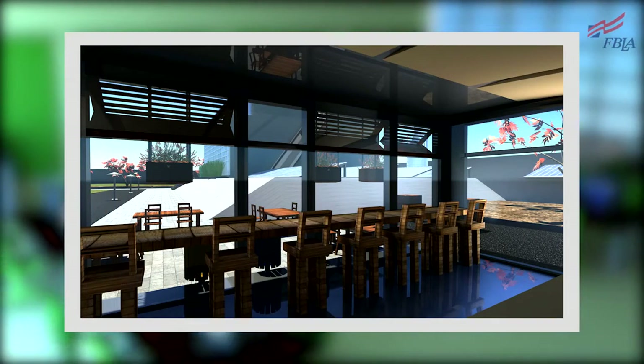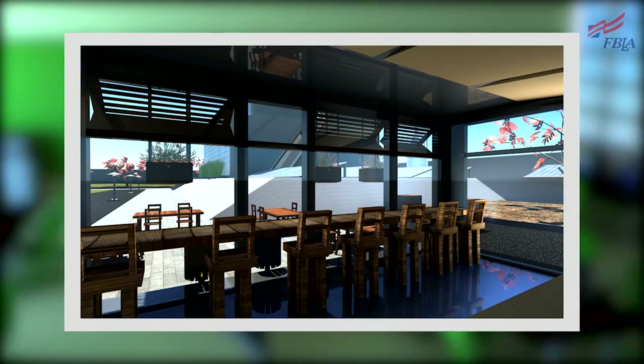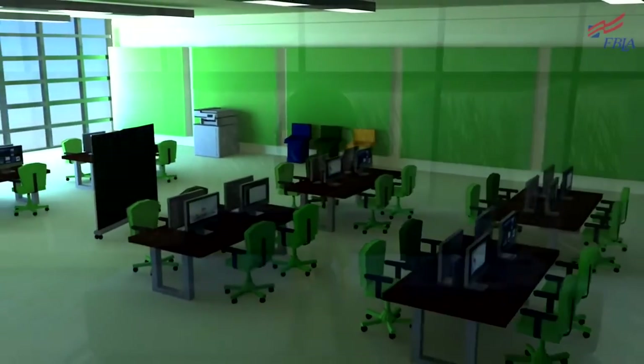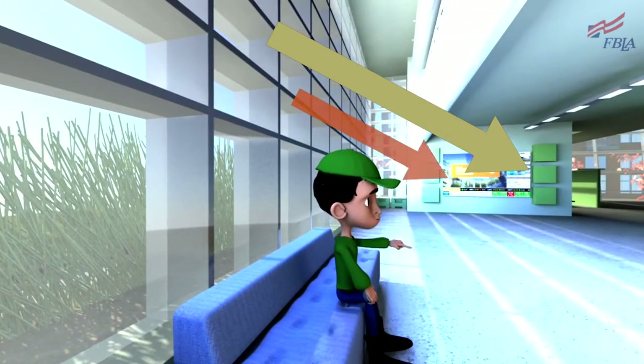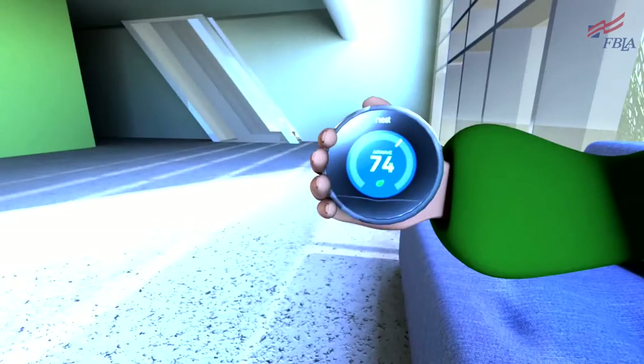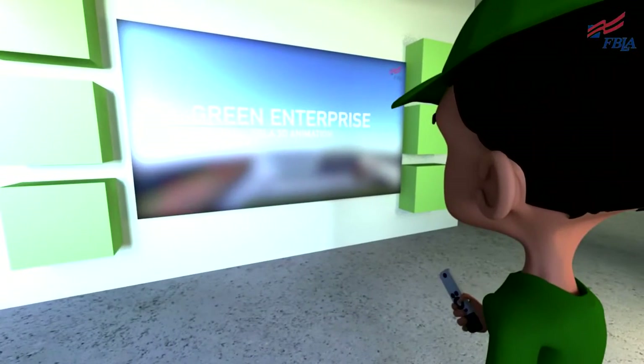Businesses can save up to sixty percent more electricity with natural lighting than a company that keeps all their lights on during the day. Natural lighting can also bring heat into the building, cutting the cost of heating by a noticeable amount.